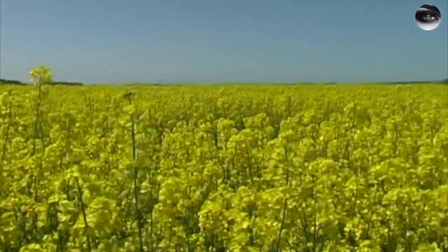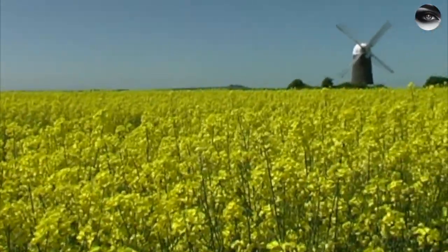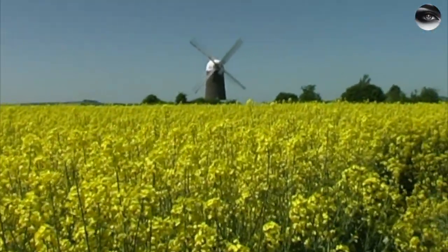So, there we are. That's the formation at Wilton, I think discovered on the 22nd of May.